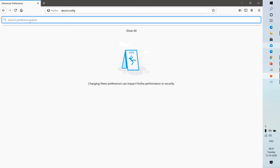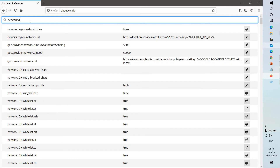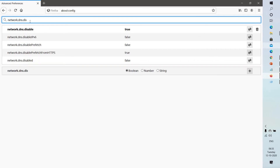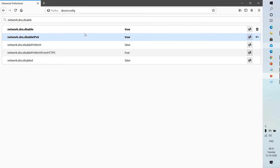In the preferences search bar, type network.dns.disableIPv6. By default it will be set to false. You will have to toggle this and set it to true. This will disable IPv6, and you can now try launching the website and see if that works.